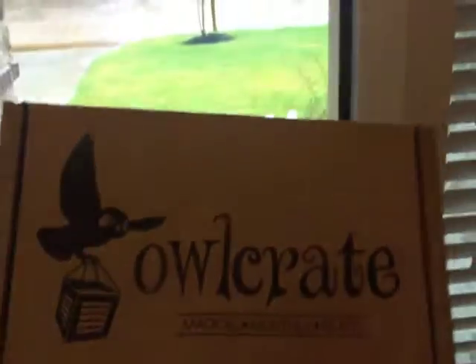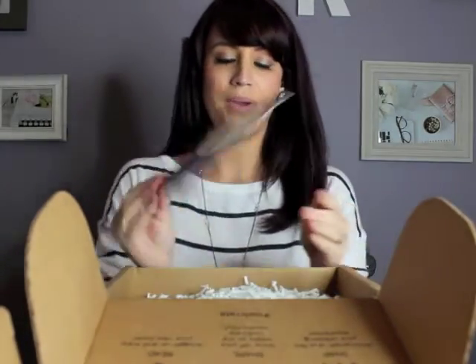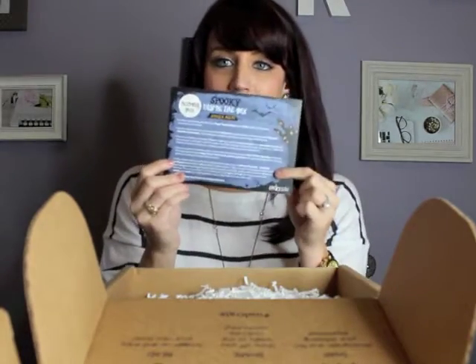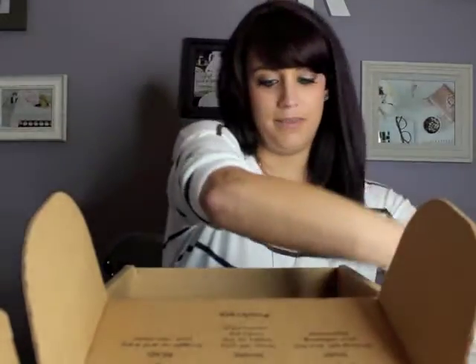I just picked up my Owlcrate from outside, so we're going to go ahead and open it up. This is for the month of October, so here we go. I still love these boxes every time. There's a cute spooky postcard and it tells you everything that is in the box, so I'm not going to read it because I'll spoil it. Ooh, confetti!